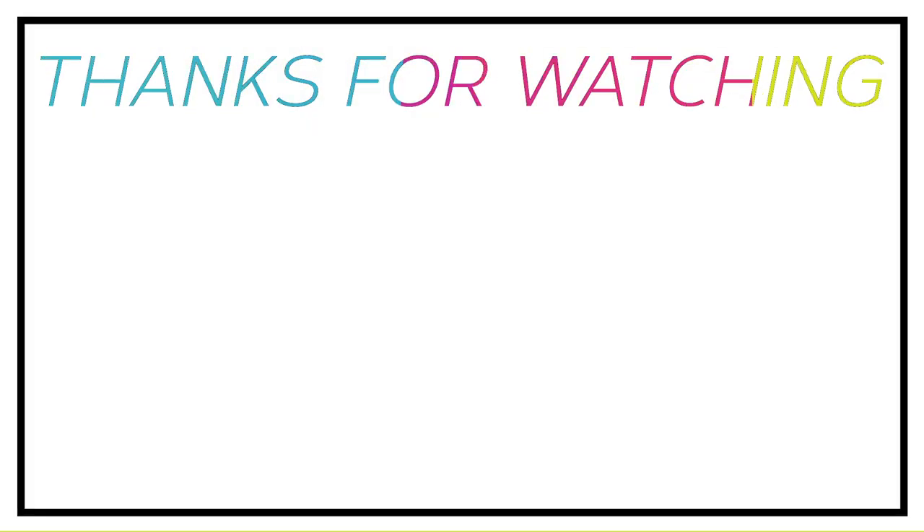Thanks for watching. I'll put links to most of the things shown in this video in the description. If you want to see more videos like this, make sure to subscribe and like this video.